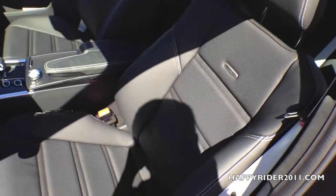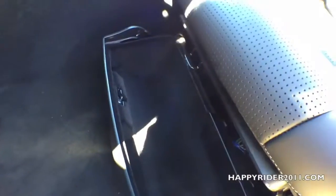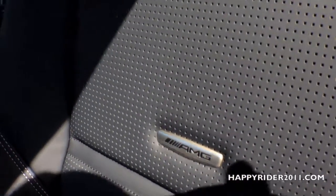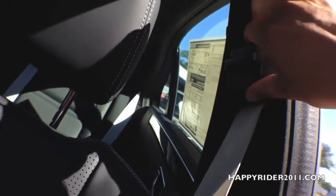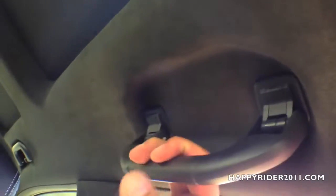Here's a closer look at the ventilated front seat. The front seat has both cooling and heating function. Below is another storage compartment. The seat belt is very smooth and quiet, and you can also adjust it by moving it up or down. There's a handhold on top.